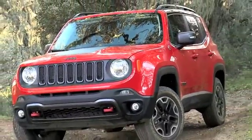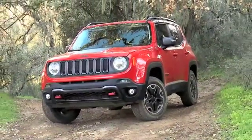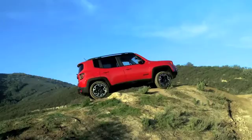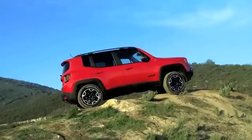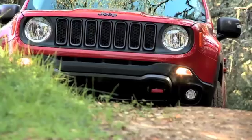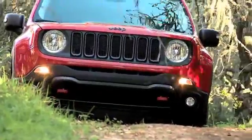Renegade may be made in Italy and is more cute than rugged, with rounded edges and chunky panels, but it still deserves to wear the Jeep badge. The signature 7-slot grille and round headlamps are all iconic Jeep, and it can be rigged for far tougher off-road adventures than competitors, including its cousin Fiat 500X.